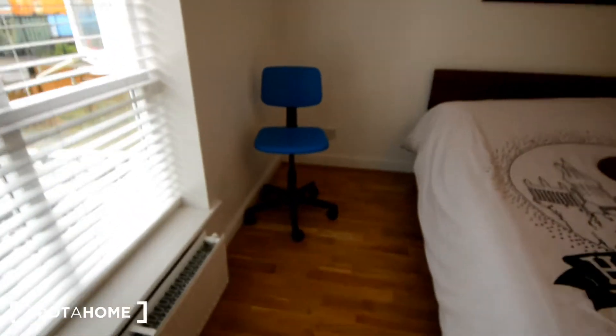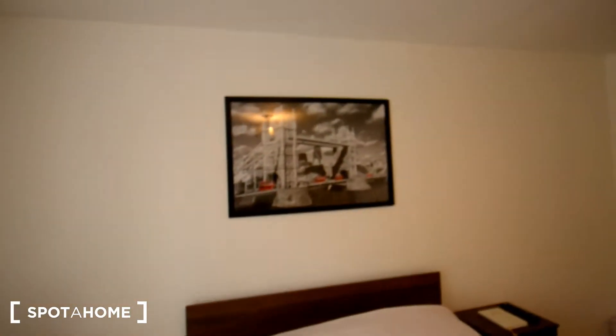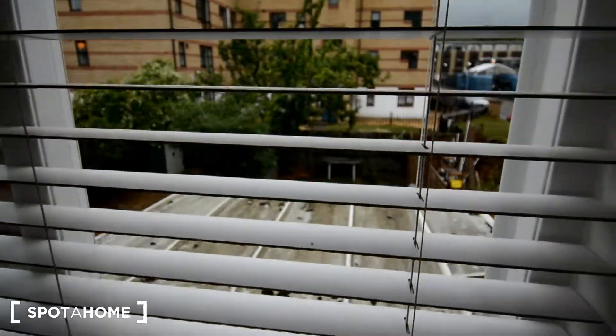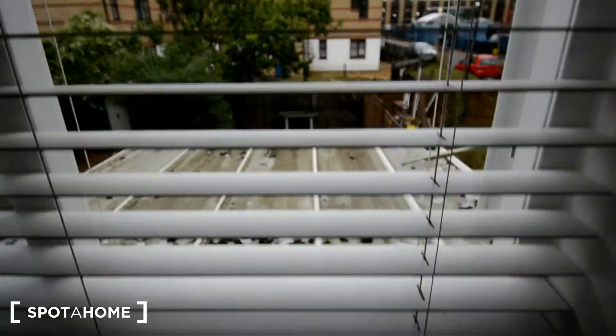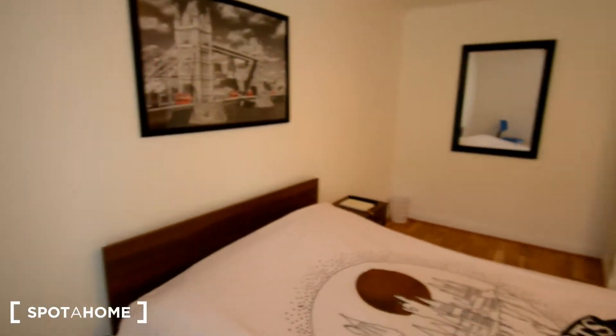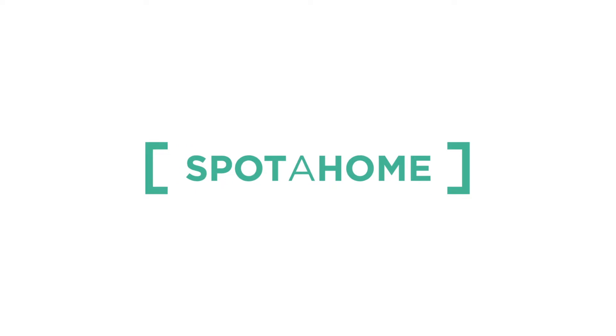That's the chair for the desk that's going to be added. Well decorated, the lights are really nice and the window goes to the garden shared on the house. That's all guys. Thank you.